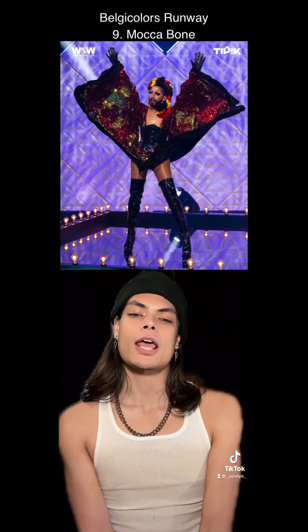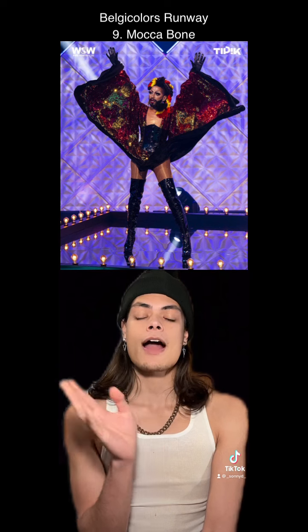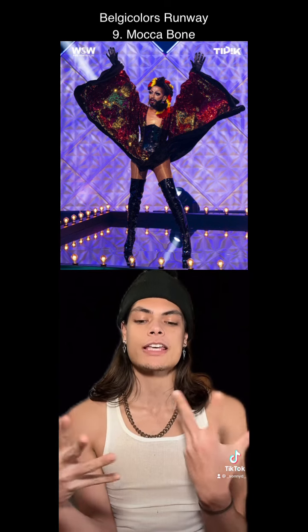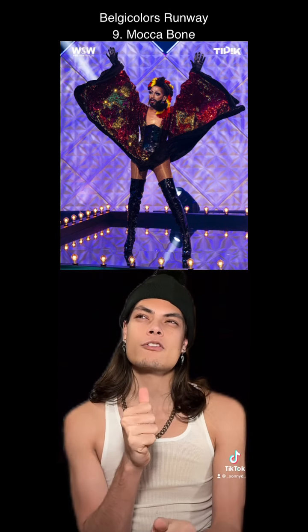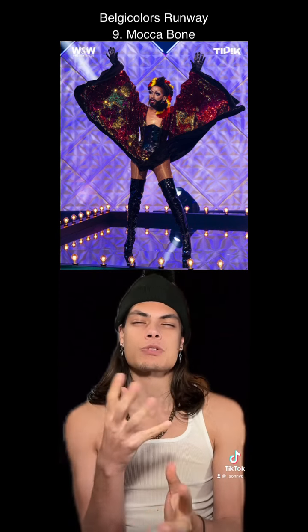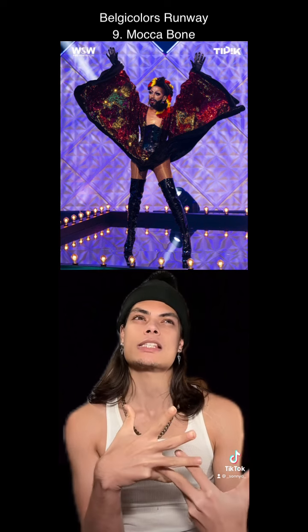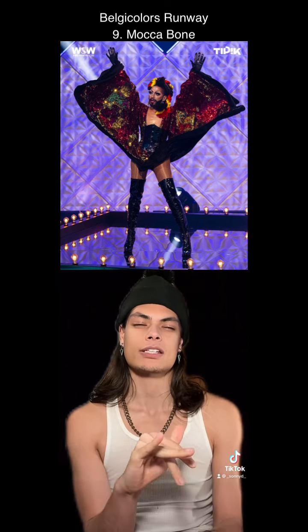At number 9, Mokabone. I love the hair. I love how sparkly and shifty the colors are underneath the reveal. I also love the silhouette of the reveal — I love that it was a shorter dress. It was doing it for the culture. Just in comparison to the other looks, it was not as much my favorite. Still looks great, though.